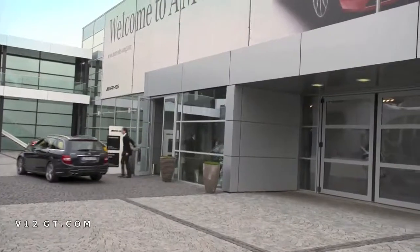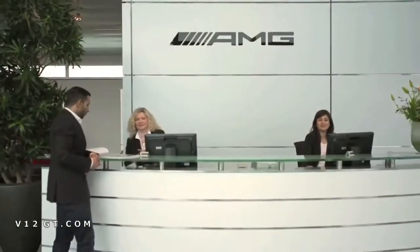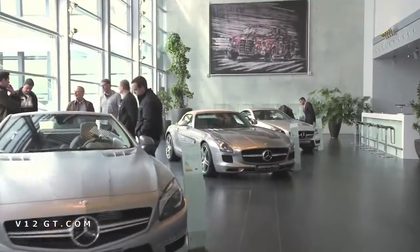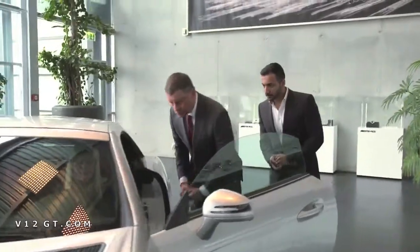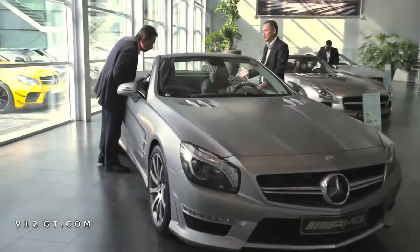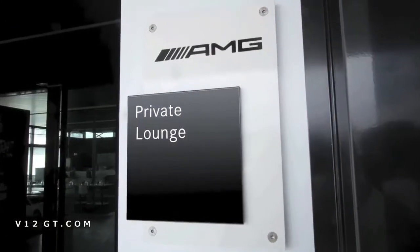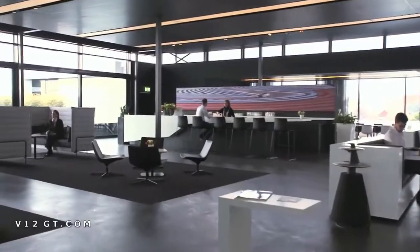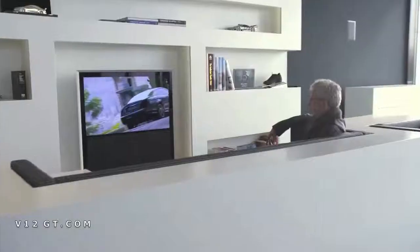The showroom is the gateway to the AMG world, where AMG's automotive highlights are on display. Customers can take delivery of their car or simply find out more about the AMG brand. Customers can also visit the AMG private lounge in Affalterbach during their stay. This customer lounge is a meeting point for the growing worldwide AMG community — a place for communication, but also for contemplation.